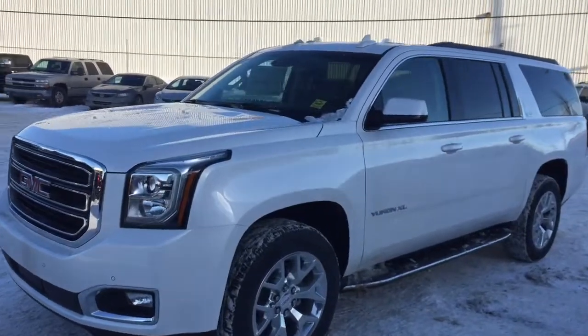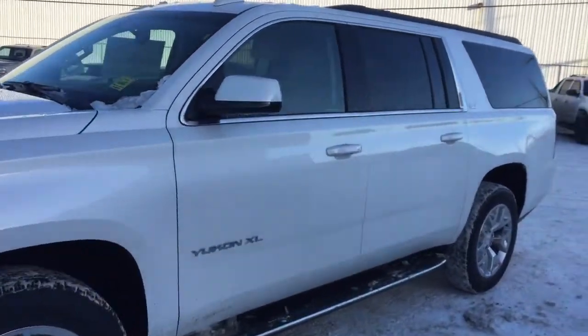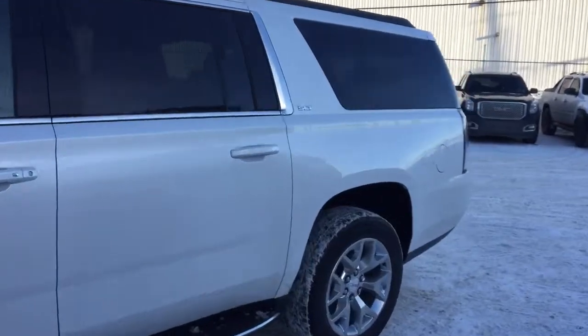Welcome to Davis Chevrolet. This is a 2017 GMC Yukon XL in the color white.